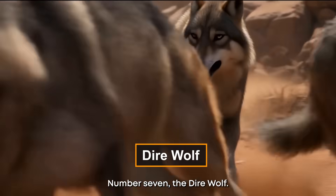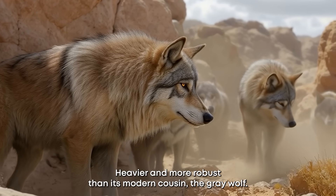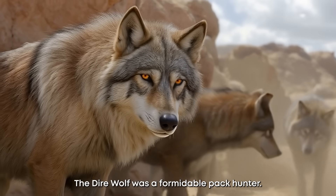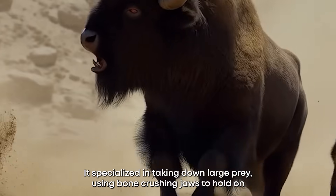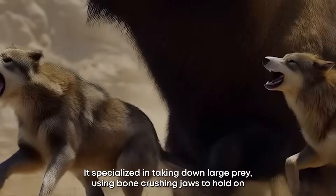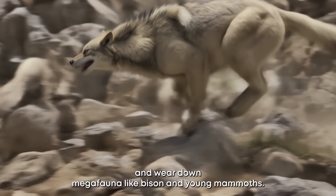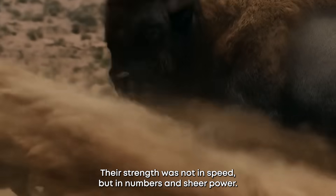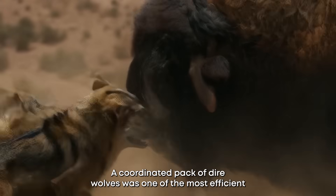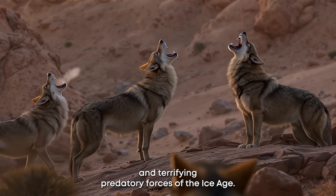Number seven: the dire wolf. Heavier and more robust than its modern cousin, the gray wolf, the dire wolf was a formidable pack hunter. It specialized in taking down large prey, using bone-crushing jaws to hold on and wear down megafauna like bison and young mammoths. Their strength was not in speed, but in numbers and sheer power. A coordinated pack of dire wolves was one of the most efficient and terrifying predatory forces of the Ice Age.